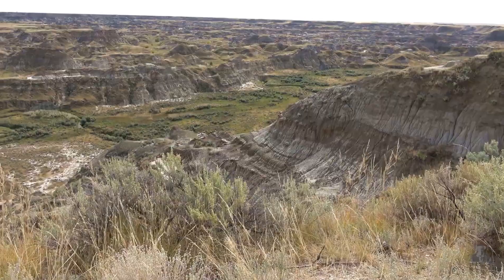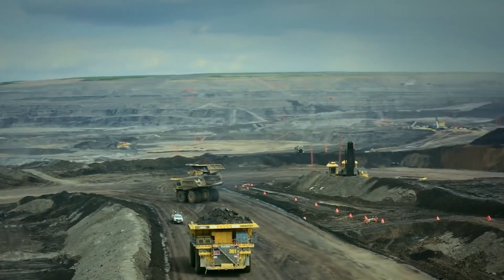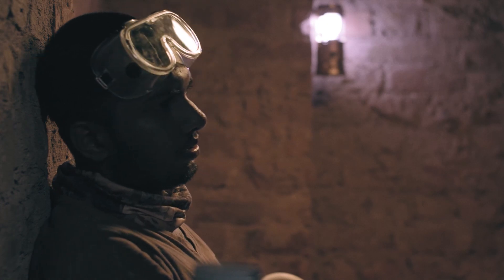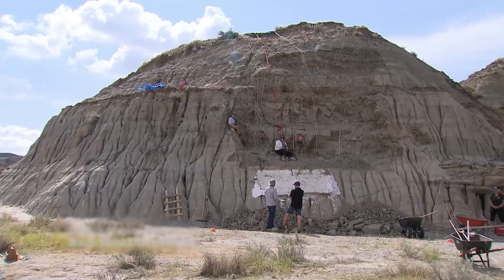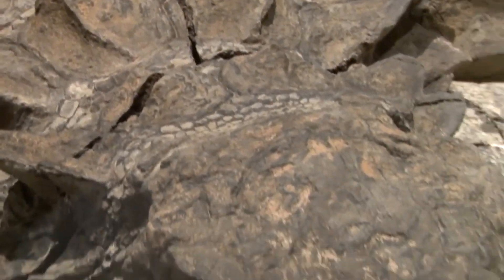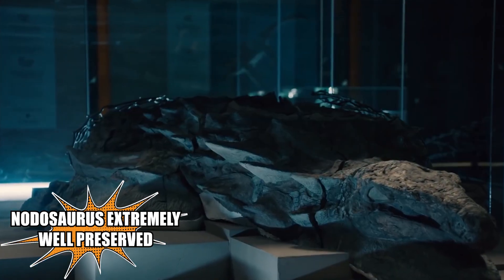The first discovery was actually a coincidence. It happened in Northern Alberta in 2011 in a mine called Millennium, when a worker noticed something unusual during excavation — colorful stones that caught his attention. He called his boss, and both realized they weren't just simple stones. They had the appearance of an animal, like a dragon or a big lizard. But what they had discovered was nothing more, nothing less than the remains of a Nodosaur, extremely well preserved.